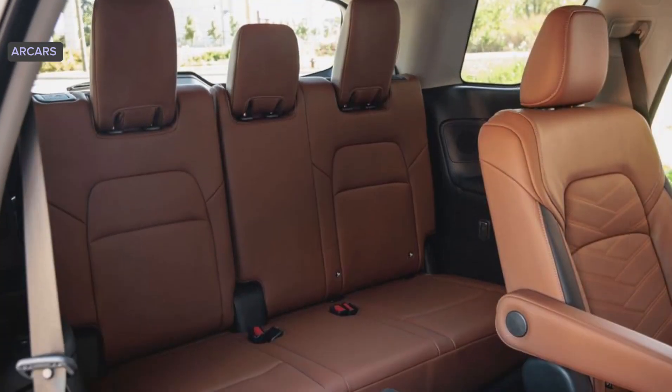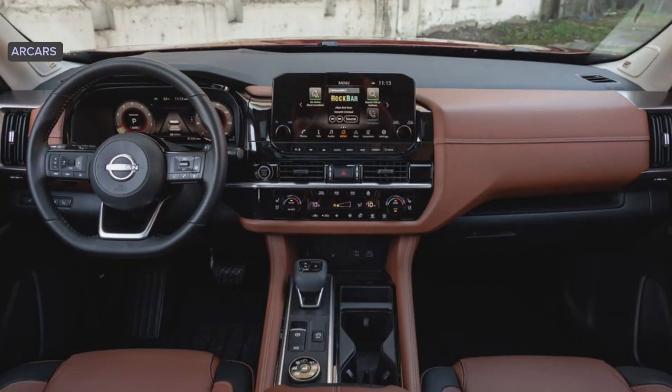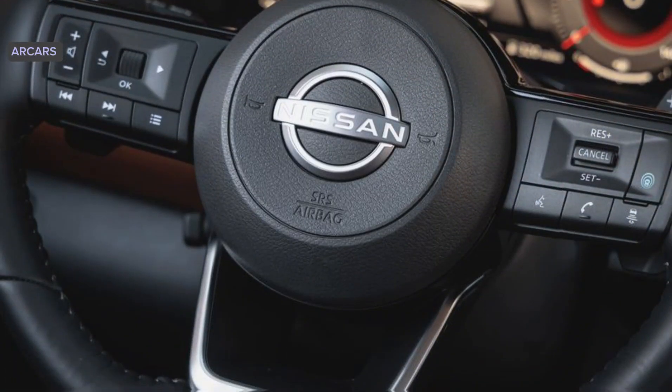Front-wheel drive is standard, but all trims can be equipped with all-wheel drive. Upgrading to the all-wheel drive system also adds a set of seven driving modes, including off-road-focused sand and mud or rut modes.